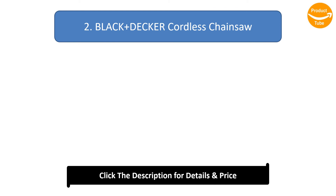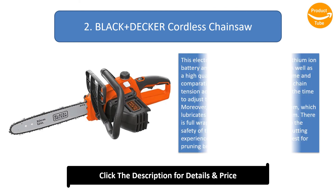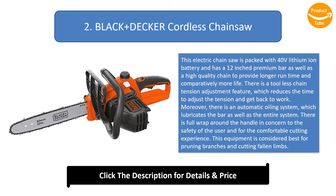Number 2: Black and Decker Cordless Chainsaw. This electric chainsaw is packed with a 40-volt lithium-ion battery and has a 12-inch premium bar as well as a high-quality chain to provide longer runtime and comparatively more life. There is a tool-less chain tension adjustment feature which reduces the time to adjust the tension and get back to work. Moreover, there is an automatic oiling system which lubricates the bar as well as the entire system.